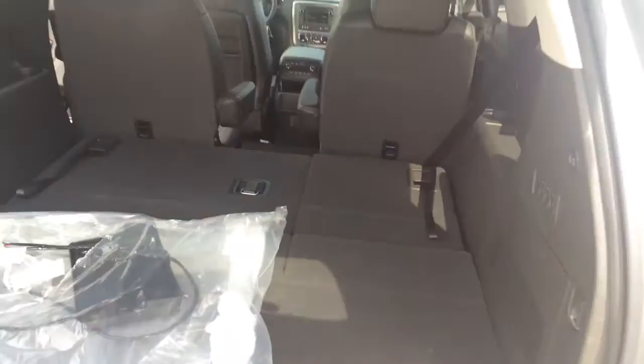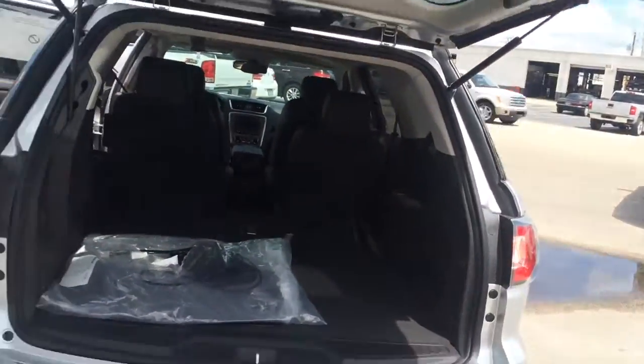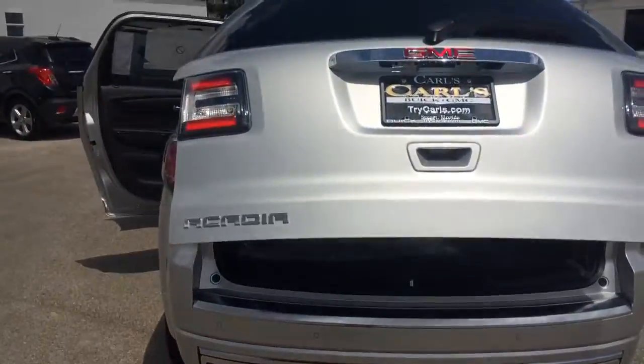The back seats for the third row are really easy up and down. As you can see, it also has the remote and push-button liftgate.